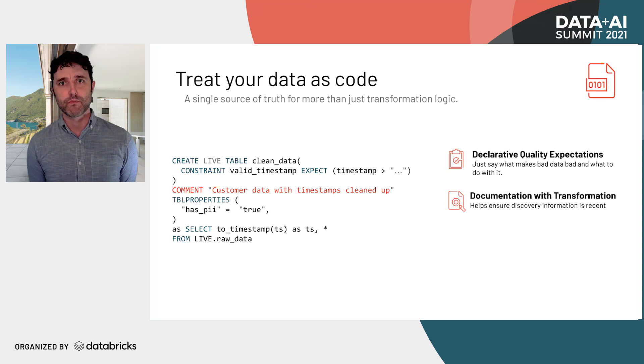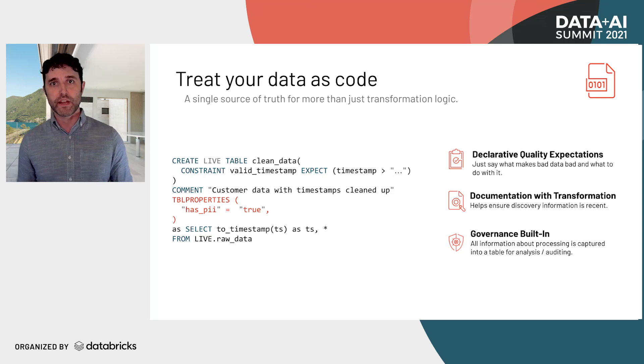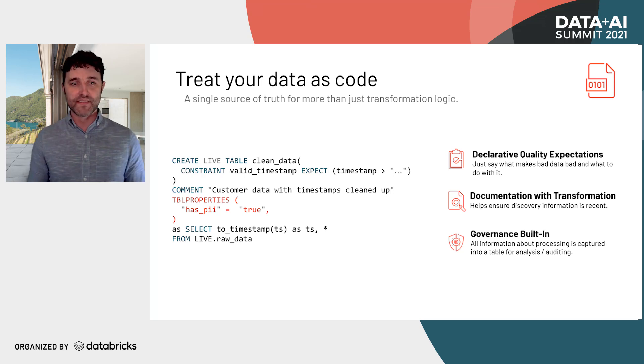Another thing that should be recorded with this code is documentation — you should be able to tell other people where the data came from, what it's used for, how it was transformed — stored alongside the actual transformations so it's always fresh and not stale. And governance is built into Delta Live Tables: when you record information about tables — for example, noting that a table has PII — that, along with all quality and operational execution information, is automatically captured in the event log, stored as a Delta table you can use to prove to regulators that you're meeting all requirements.